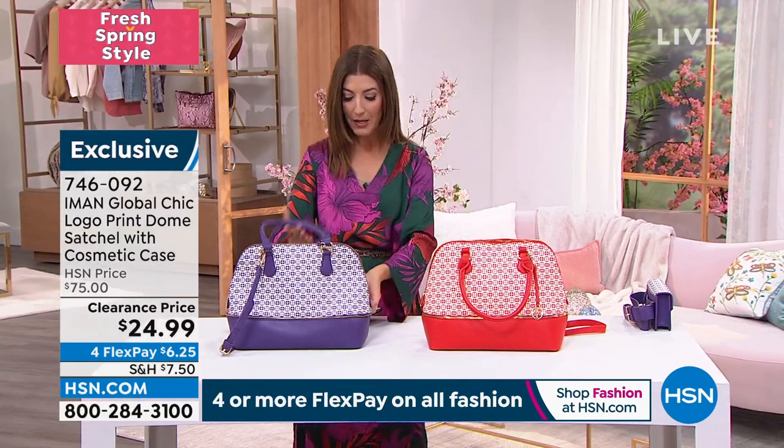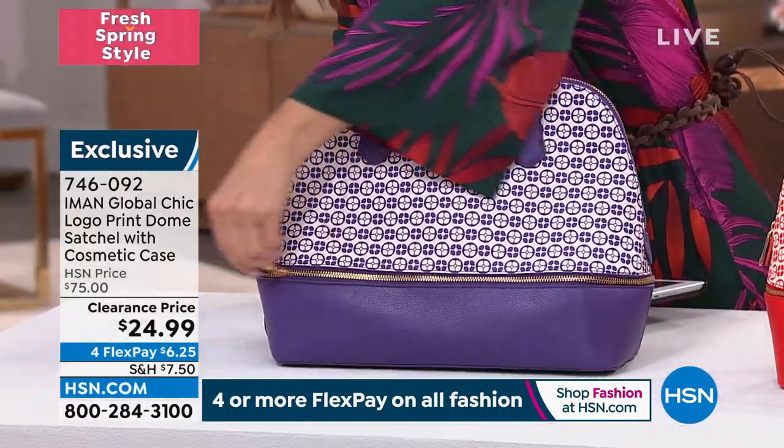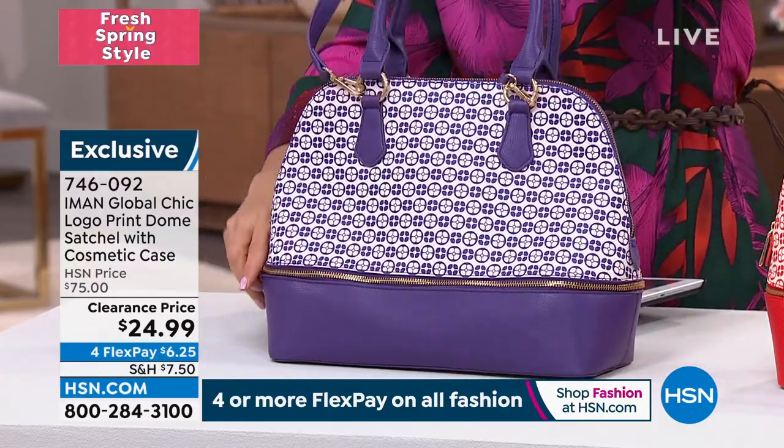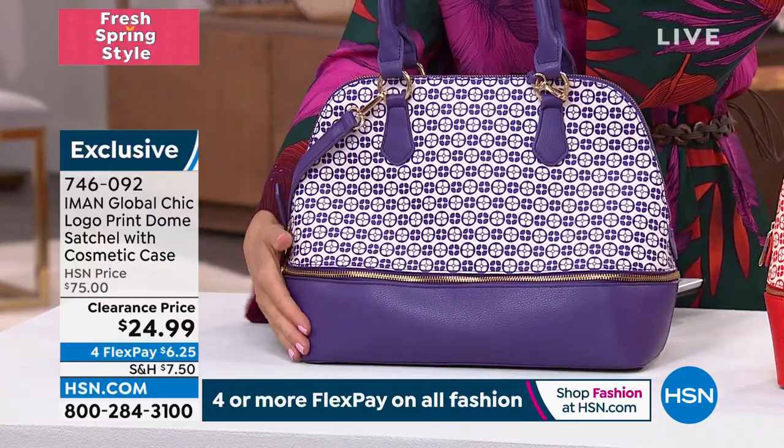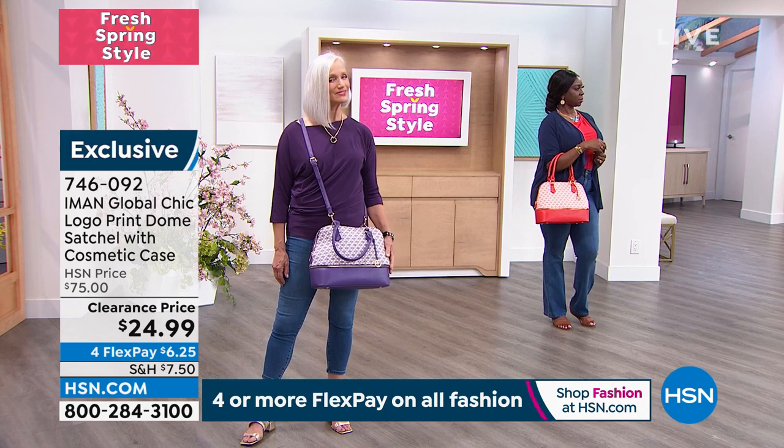We also have another exterior pocket on the back — tons of organization. What I really want to point out is how lightweight the bag is, even with the cosmetics case inside. I always have to pass the weight test when I'm shopping for a bag. This is really going to be a great go-to bag for traveling this season. I love the space, the size — and when you can keep everything separate, use the cosmetics bag inside or take it out separately, travel with it separately — it's a fantastic go-to bag.